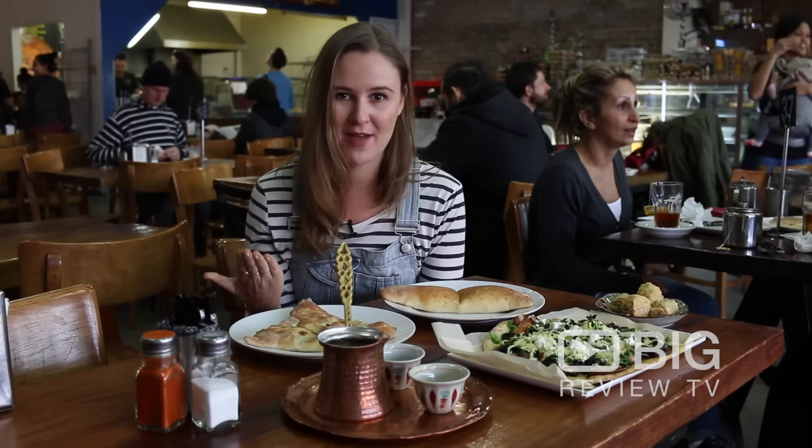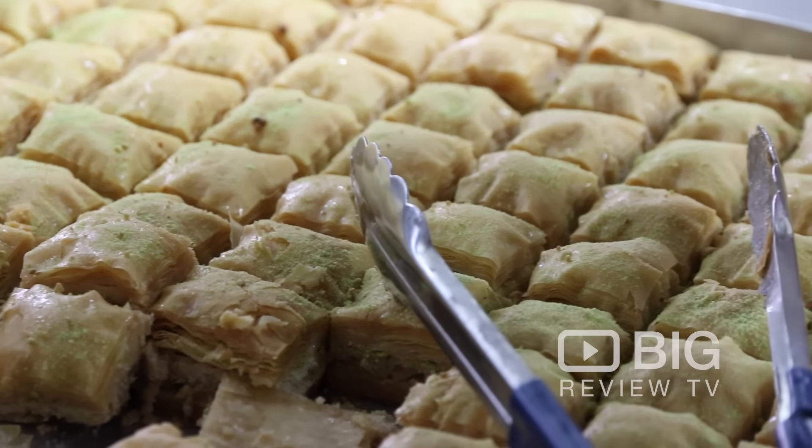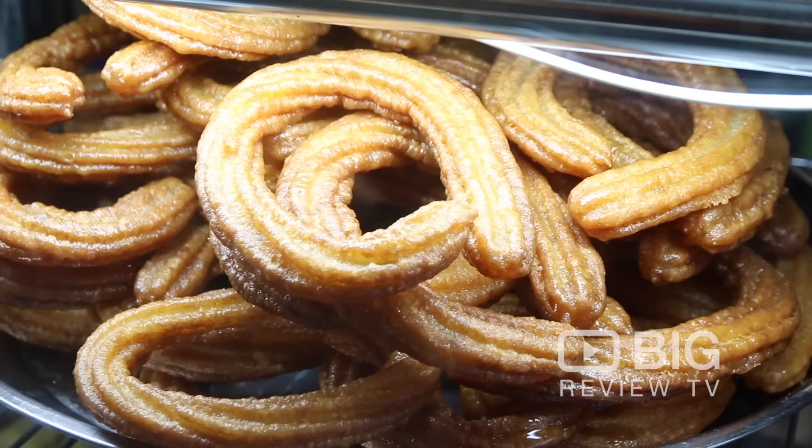They serve up everything from pizzas to pies, wraps and platters, and they have a dessert cabinet that is overflowing.